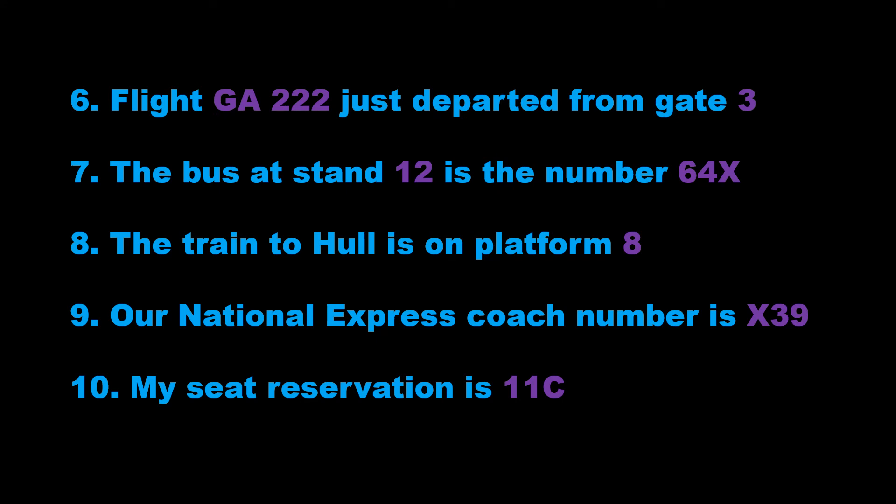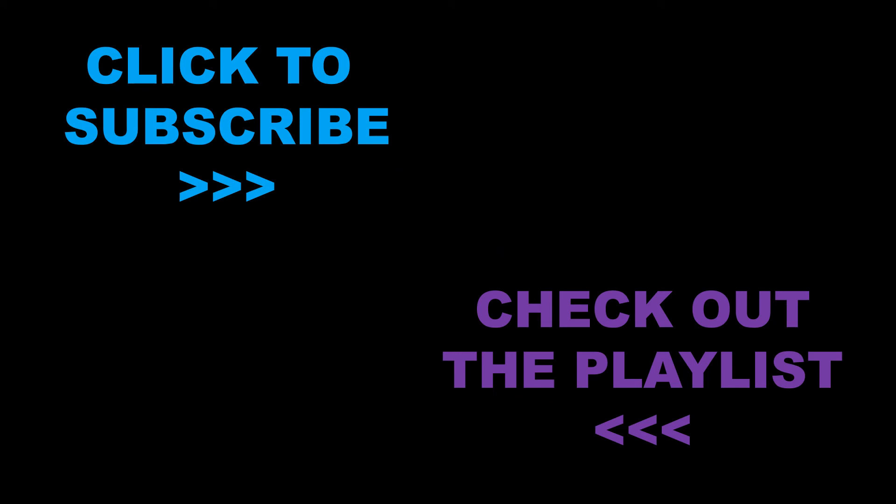So here are the answers. As always, spend some time checking them carefully to see whether or not you did make any mistakes. If you're making mistakes, don't worry — that's part of the learning process. Feel free to check out the playlist and do some more practice. The more practice you get, the more you notice your mistakes, and hopefully you should see some improvement.